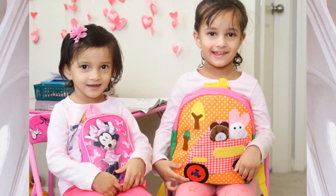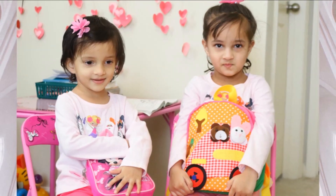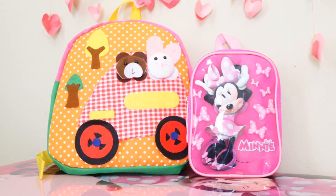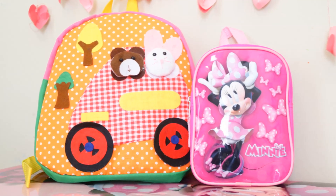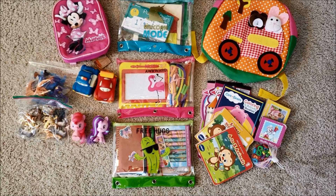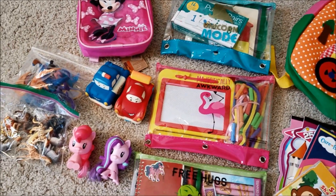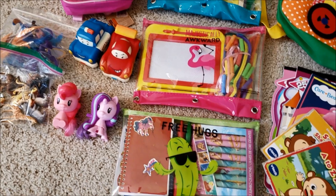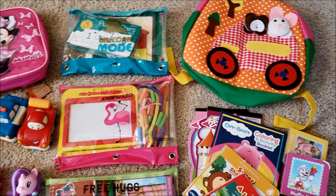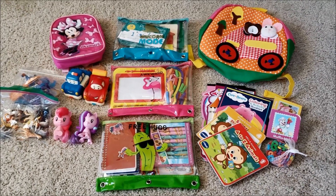Hi everyone, welcome back to my channel. In today's video I'll be showing you what's in my toddler busy bags, or you can call them restaurant kid activity bags. Busy bags are simple activities stored in a bag for toddlers or preschoolers, so they are always ready to go. These are activities that your child can do independently and they are perfect for traveling in a car or flight, while waiting in a doctor's office, or at a restaurant.